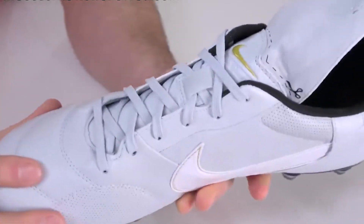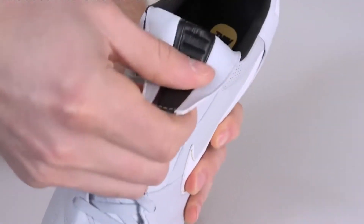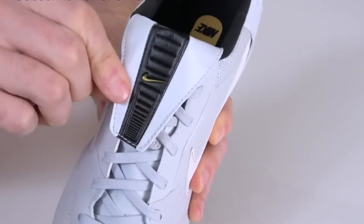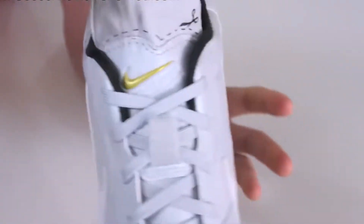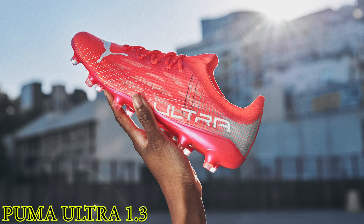Pros: Supple kangaroo leather wraps the foot in pillowy comfort, giving you the first touch of a prime Xavi — possibly. A two-in-one tongue gives you the option of a traditional old-school look or a more modern one. And the price: they are by far the cheapest premium leather boot on the market — you won't find more value anywhere else.